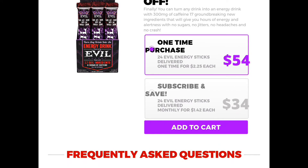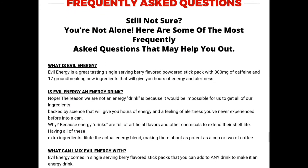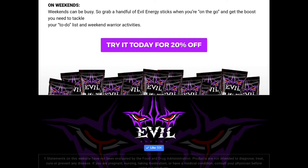All you gotta do is add it to your cart. It'll get shipped to you right to your door, and you can enjoy the great tasting benefits of Evil Energy. Link will be in the description below — definitely try it today for 20% off. Thank you for taking the time to watch this, and I will catch you guys and girls and everyone else in the next episode. Peace.